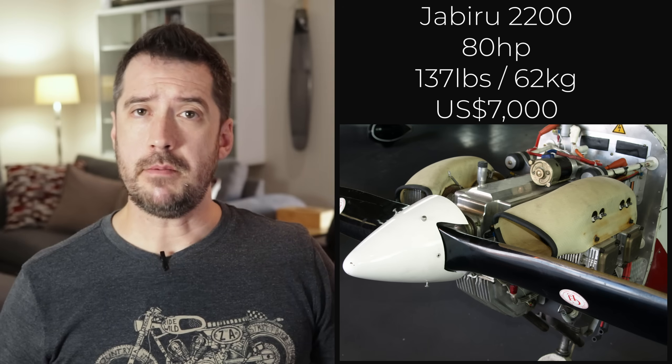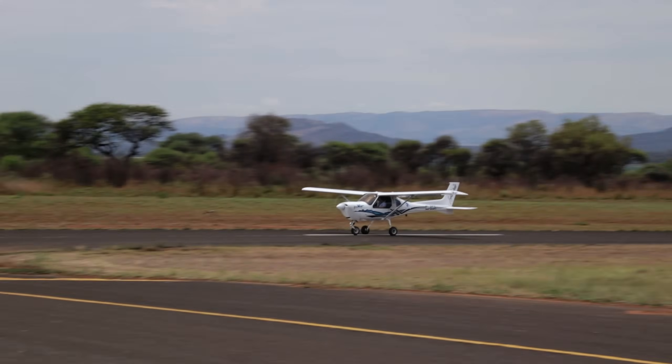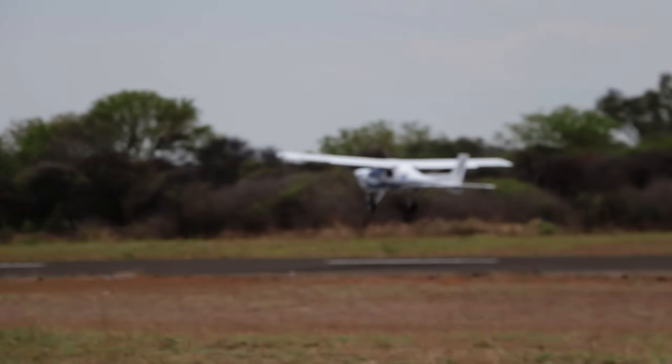Number three is the Jabiru 2200 — the most affordable engine on this list at only $7,000 US dollars, as well as the lightest at only 137 pounds. It is known as the lightest four-cylinder, four-stroke aircraft engine in this power range. That power, unfortunately, is only 80 horsepower. I sometimes see people stating it delivers 85 horsepower, which honestly would take this engine up to number two on this list, but the number stated by the manufacturer is 80 horsepower.